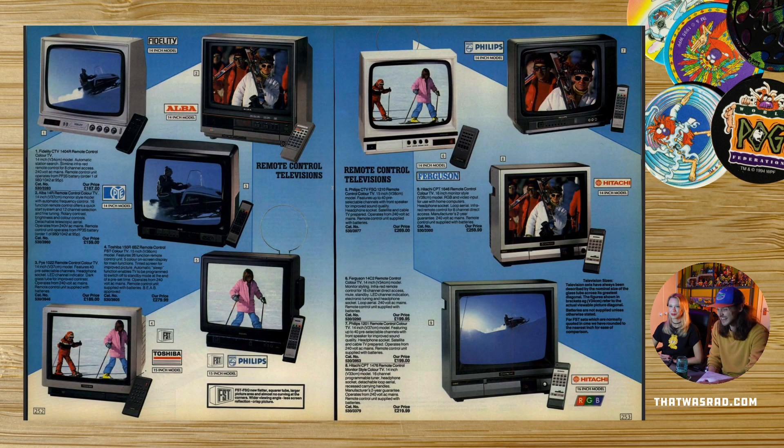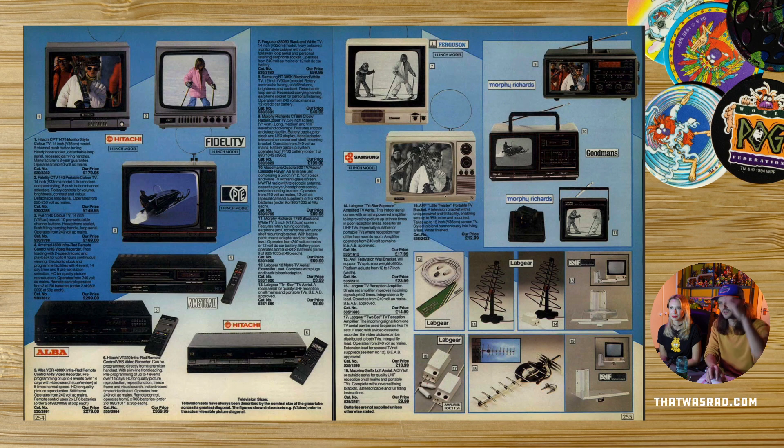Portable televisions, even though they weren't really that portable. Black and white TVs — did you ever have one? I refuse to watch them. Not now — I love black and white TV now, but when I was little I just couldn't focus on it. Black and white TV was my first television and you had to tune it in like a radio. You don't have to do that anymore — you actually had to find the right signal.